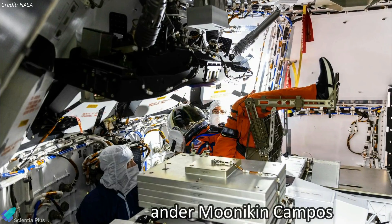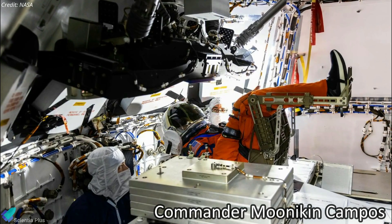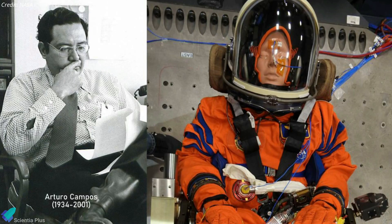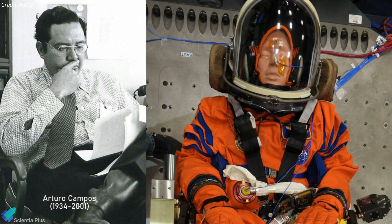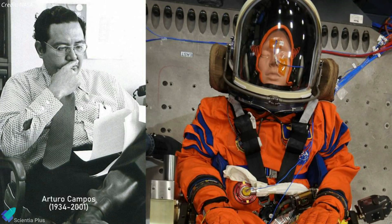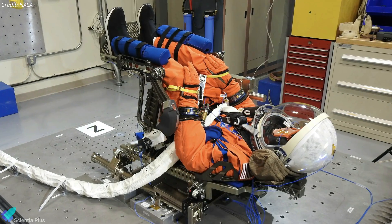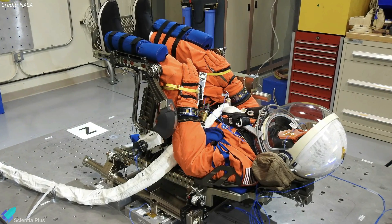When the Orion spacecraft was launched on the Artemis 1 mission, there was a suited mannequin dubbed Commander Moonikin Campos aboard the spacecraft. The mannequin, named after the legendary electrical engineer Arturo Campos who was instrumental in saving the Apollo 13 crew, is occupying the commander's seat. Wearing the shiny new Orion Crew Survival System flight suit, the mannequin is outfitted with sensors to provide data on what crew members may experience in flight.